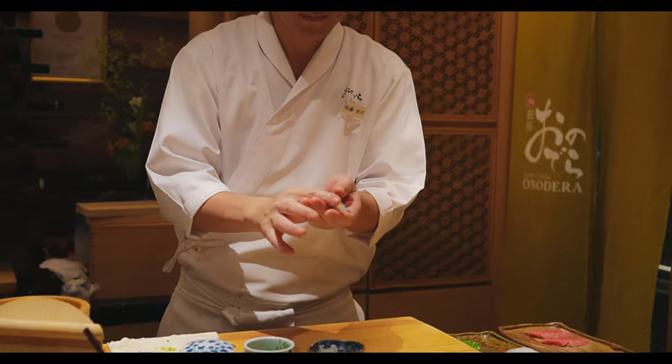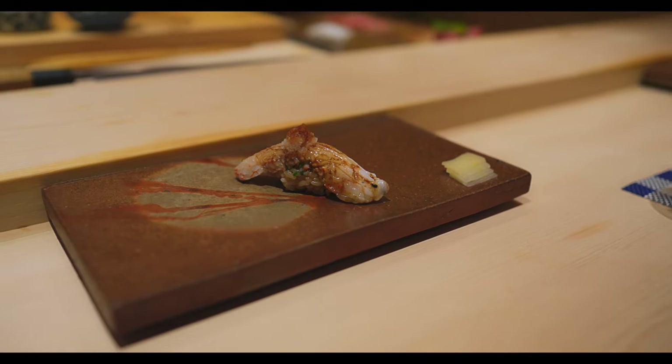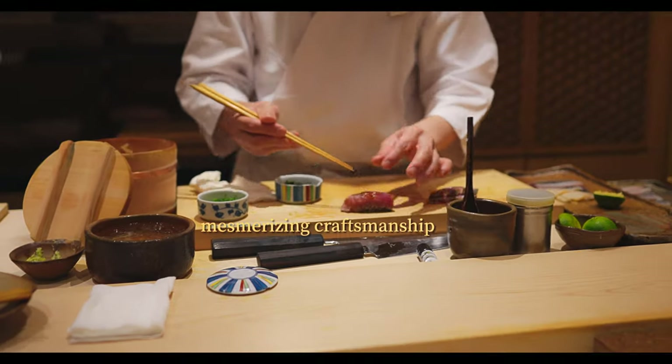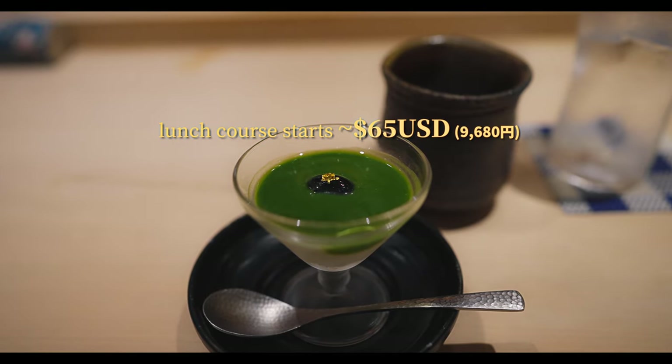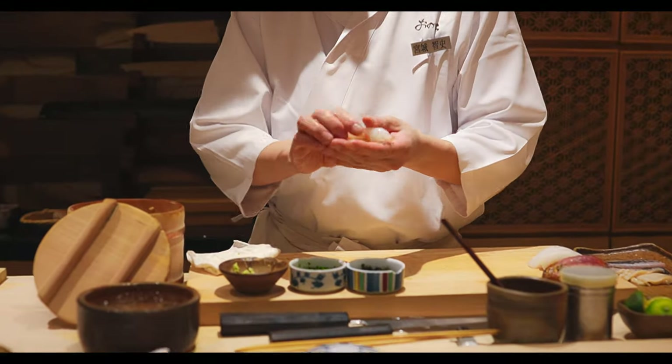This special sushi omakase spot in Tokyo might just have it all: elegant ambiance, mesmerizing craftsmanship, easy-going chefs, reasonable pricing, and most importantly, top-tier authentic and delicious sushi.